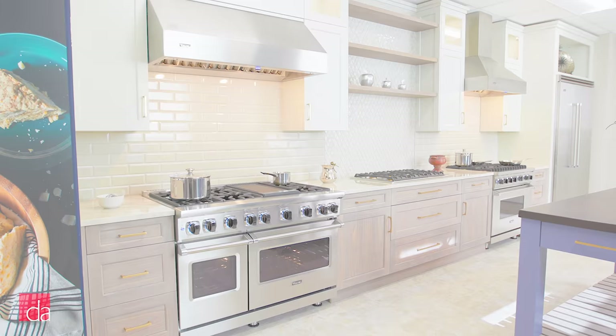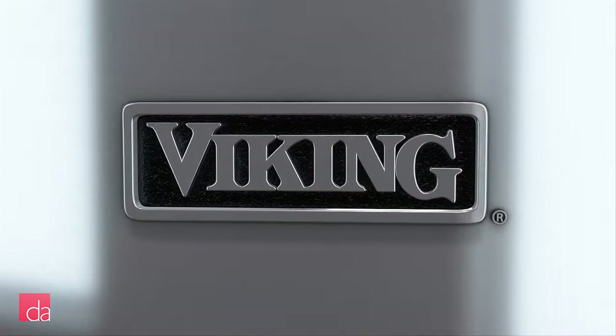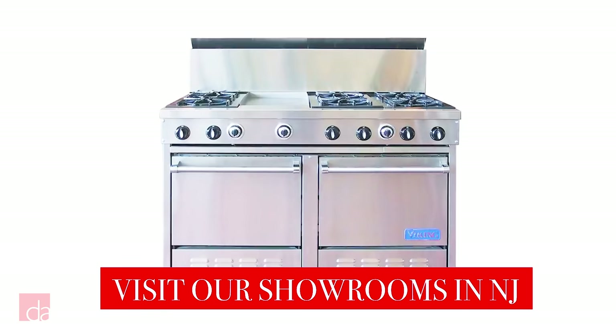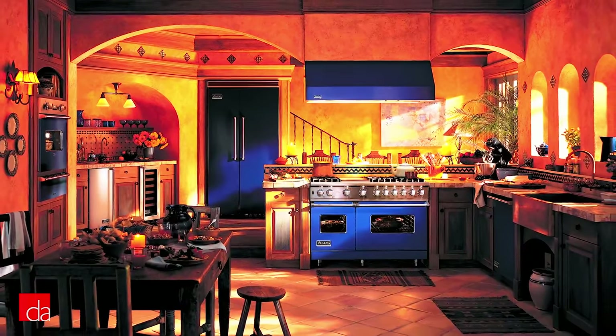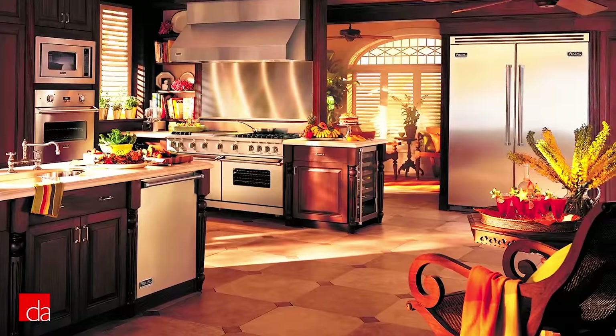So why should you consider Viking for your kitchen? Let's first take a step back and explain Viking's recent history. In 1987, they were the first brand to introduce professional-grade stoves to the residential market. Viking quickly built a reputation for premium quality and best-in-class cooking performance. However, around 2008, their success started to fade and a lack of innovation and worse, product quality and recall issues led to the demise of the brand.